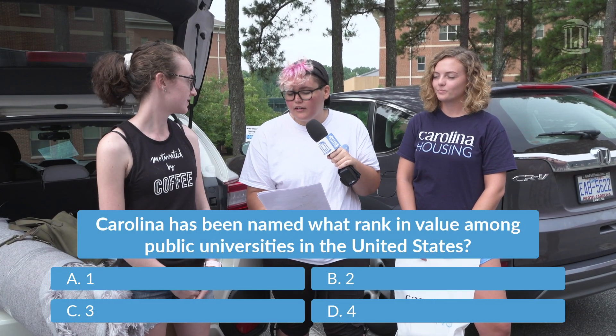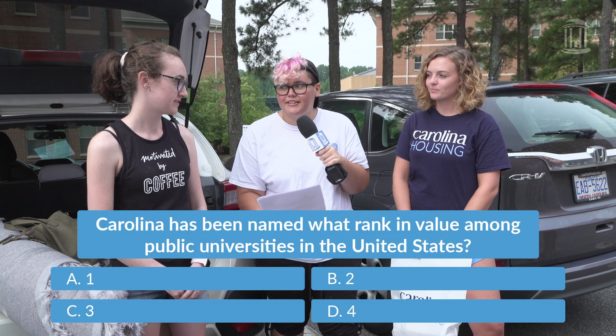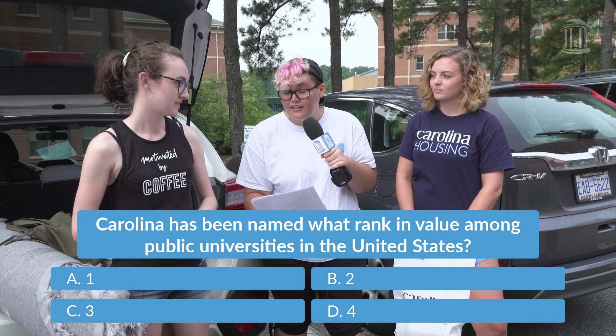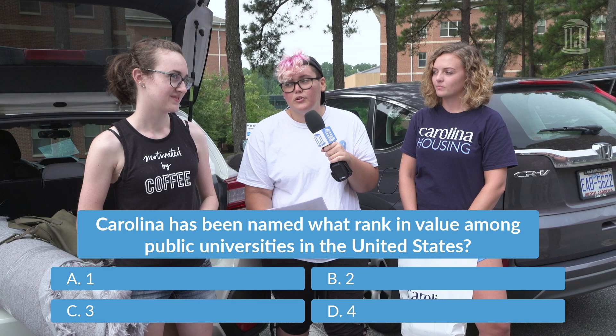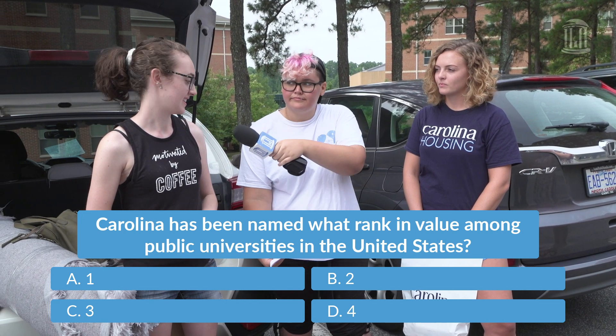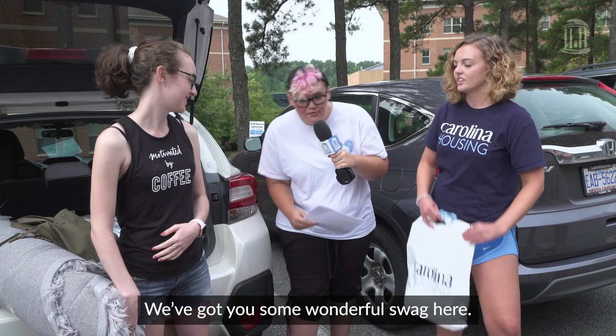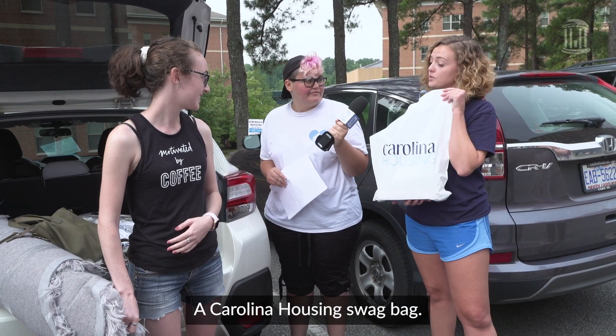Carolina has been named what rank among public universities in the United States? A, number one; B, number two; C, number three; or D, number four? Is it A, number one? You know we're number one! All right, we got you some wonderful swag here — a Carolina Housing swag bag.